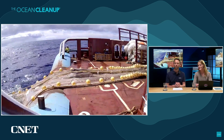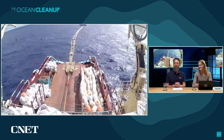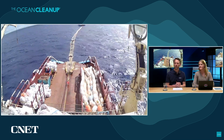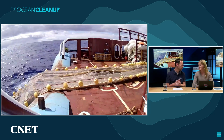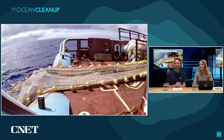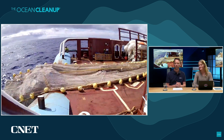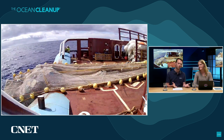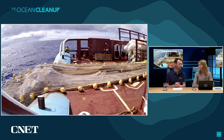It looks like we have some action happening — the retention zone is coming on deck. There was a small pull earlier. Sometimes they need to stop and make an adjustment so they're ready to do it right the first time. On the left-hand side, that's really the plastic you can see — this kind of uneven shape — because it's packed full of plastic.